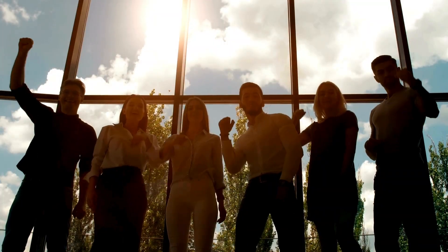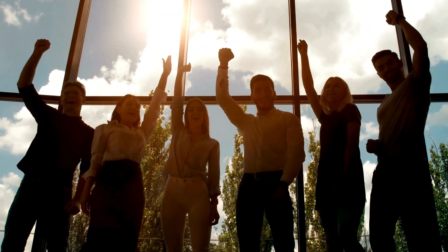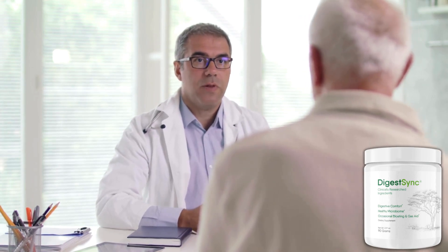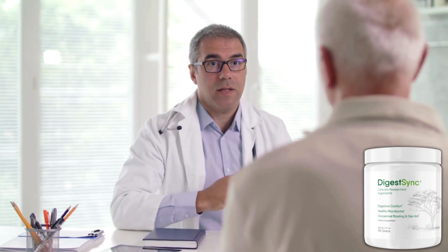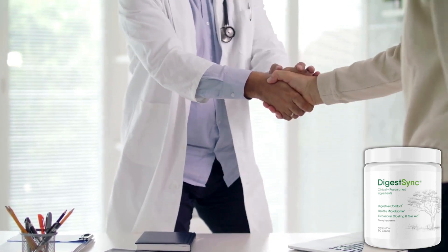More than 100,000 people have already seen great results with DigestSync, but it doesn't work miracles. DigestSync is a treatment, and for it to have the expected effect, you need to use it correctly and at the right time. It takes an average of 3 to 6 months to produce optimum results, but many people have reported a difference in the first few weeks.